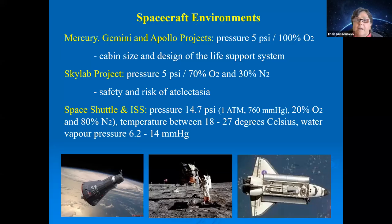Looking at the first three NASA programs — Mercury, Gemini, and Apollo — you can see that the barometric pressure of the environment was very low. The lower the pressure, the more you have to increase oxygen to reduce the chance of hypoxia. As a result, those missions used 100% oxygen.